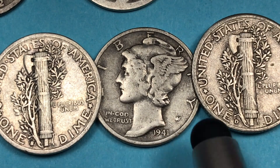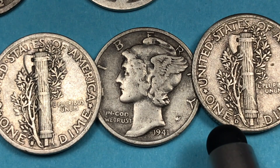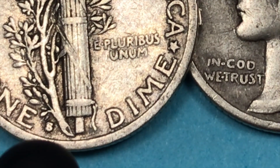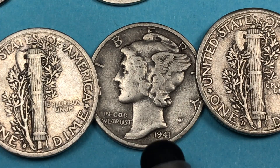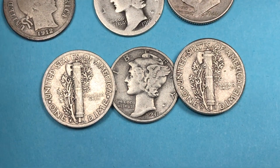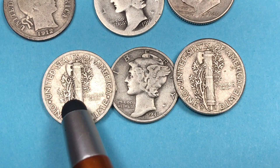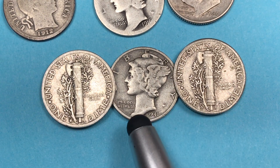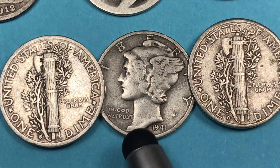Way over on the right, this one on the back has no mint mark so it'll be blank back there — that's for Philadelphia. And then over here we see an S for the San Francisco Mint. In 1941, the San Francisco Mint was not a specialty mint or a proof mint, just regular circulating coins. They made 43 million at San Francisco, 47 million at Denver, and 175 million at Philadelphia.